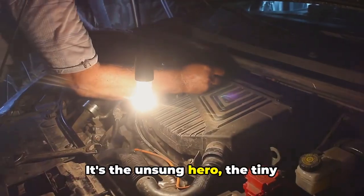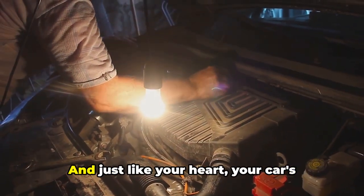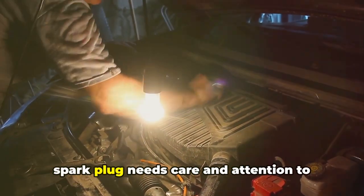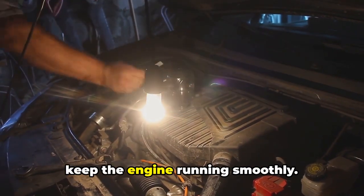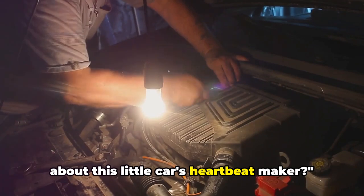It's the unsung hero, the tiny powerhouse, the heartbeat of your car's engine. And just like your heart, your car's spark plug needs care and attention to keep the engine running smoothly. Now, aren't you curious to know more about this little car's heartbeat maker?